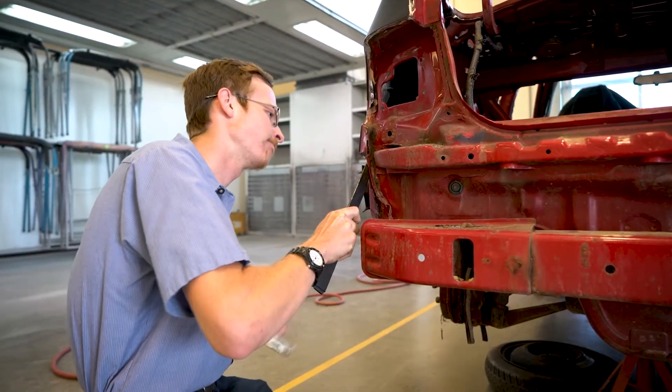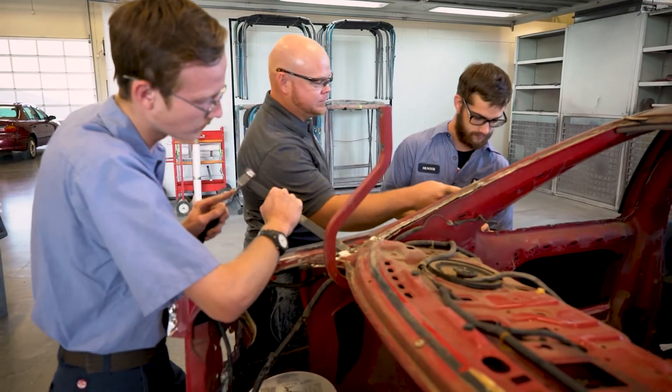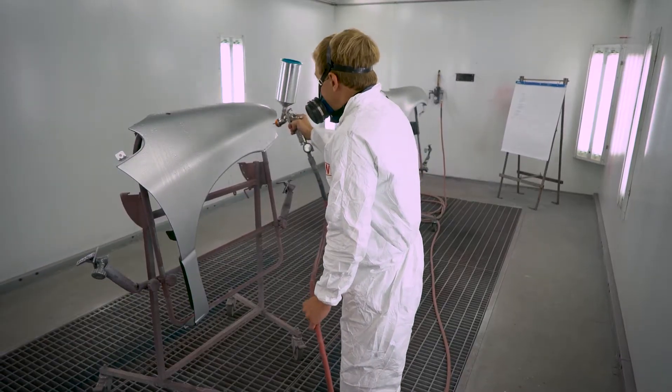We do a lot of hands-on. They bring in a lot of projects from our local community, and it shows us a lot more than just talking about what could happen. They show you what does happen and how it happens and what it affects.